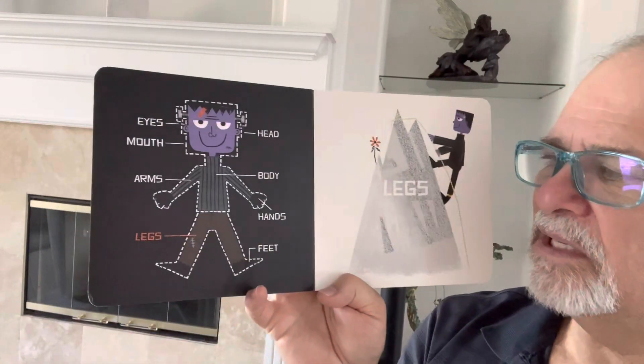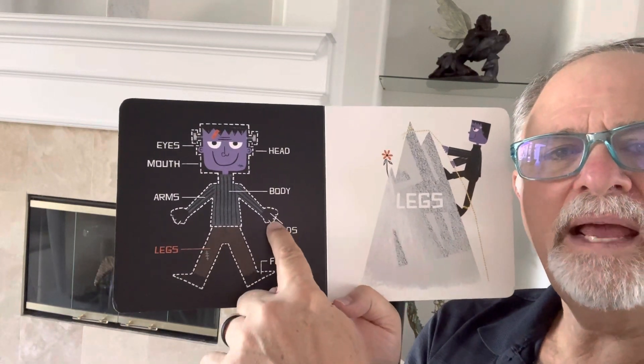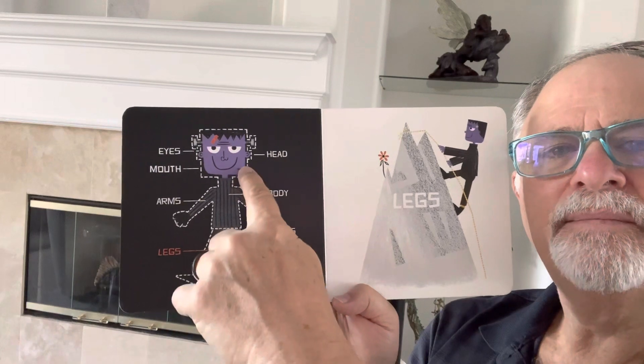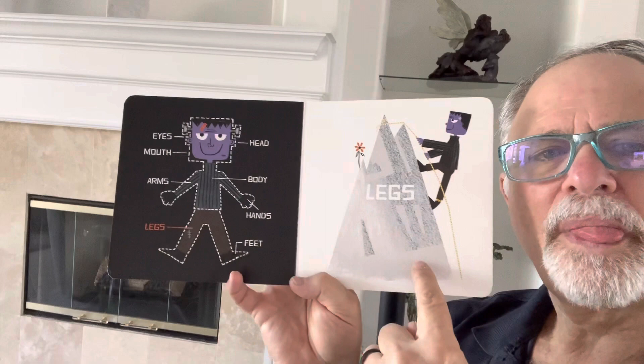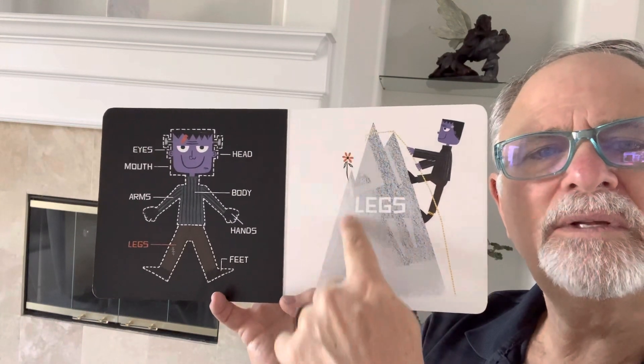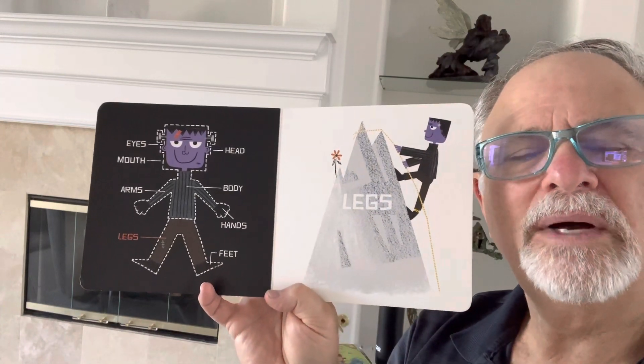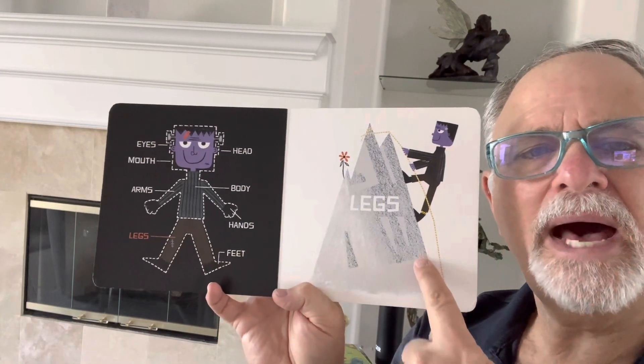Next is legs. They're climbing the mountain with their legs, and there's a flower on the mountain climbing up high.